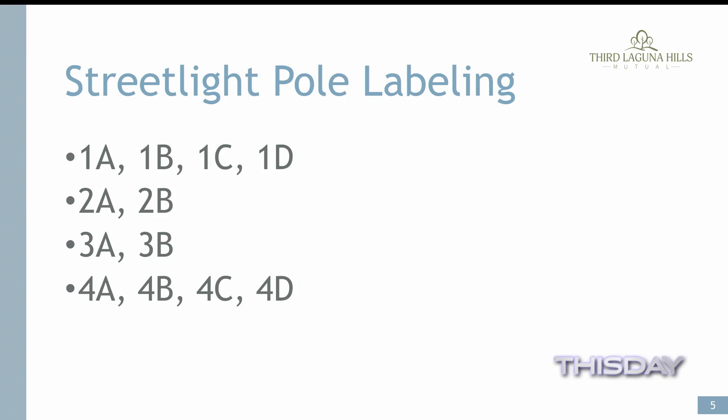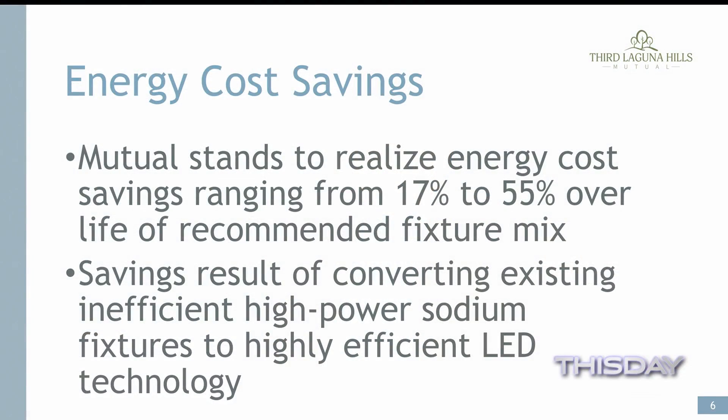Here's the potential energy cost savings once these all get in, and it's quite significant. The mutual stands to realize energy cost savings ranging from 17% to 55% over the life of the recommended fixture mix. The savings result from converting existing inefficient high-power sodium fixtures to high-efficiency LED technology — quite a difference. One of these LED panel lights probably takes the energy of maybe one or two of what we used to have.